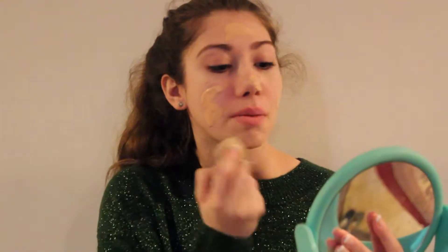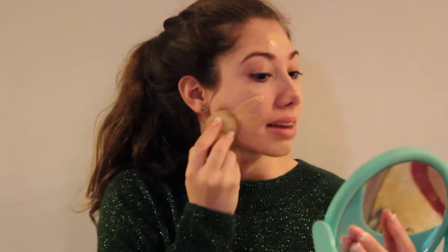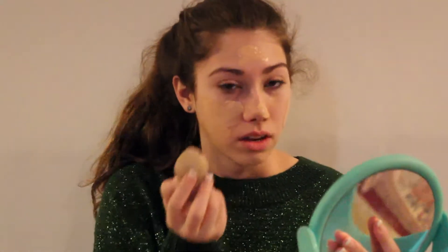Now I'm going to use the Maybelline Fit Me Dewy and Smooth Foundation. If you can hear my cat, I apologize. He's been really bad at the beginning of this video, so he's going to stay in the bathroom until the end of this video — like a bowl that I keep my makeup brushes in that I made in ceramics. He's just making me so mad.